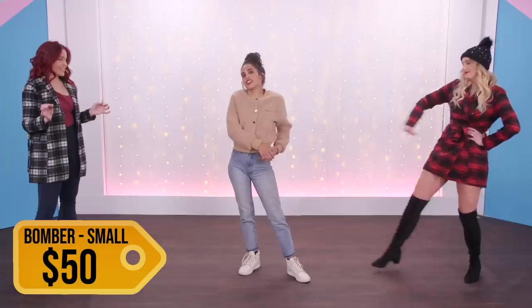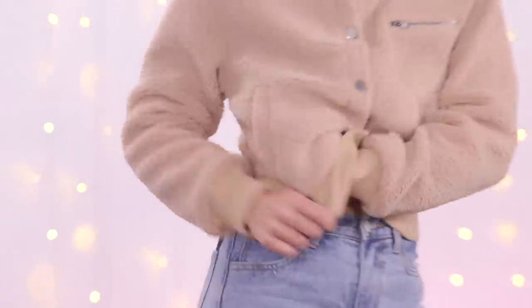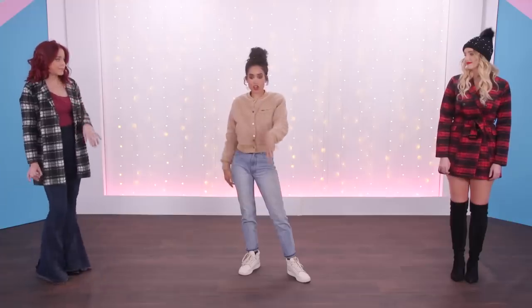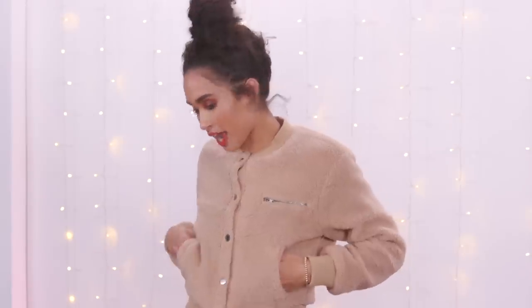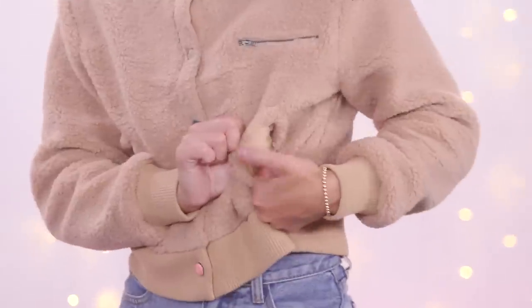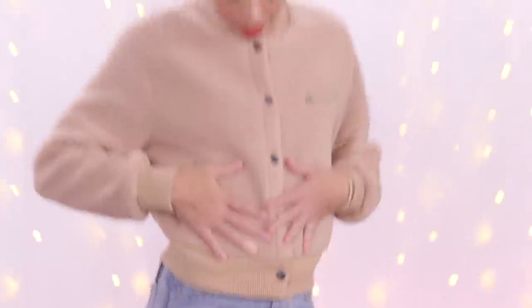I got this bomber jacket. I really liked it — it's cute. It feels like a rug. I know what you're talking about — shearling. But it has a satin lining, which I also really like. It's a cute, casual, everyday bomber. I feel like I could put on a darker pair of jeans and some chunky boots with it. For quality, I would give this a four out of five — it's near perfect. It's not like it looks crazy expensive, but I actually have real pockets on my jacket lined with satin, and the inside is also satin lined.